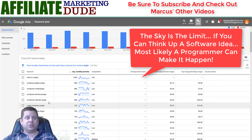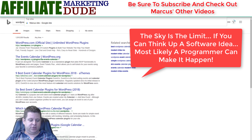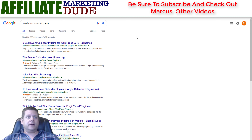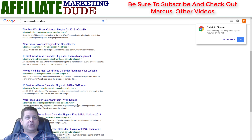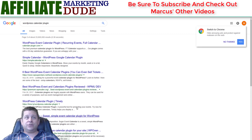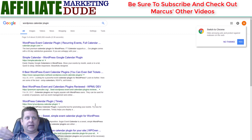If I go and do a Google search for a WordPress calendar plugin, you'll see there's only one advertiser on Bing. On Google — no advertisers at the top, none at the bottom, none on page two, none on page three. Literally no one is advertising on this. If you had a calendar plugin, you could put it up and charge like $7, $27, or even $97 if it's a robust one, and do really well.